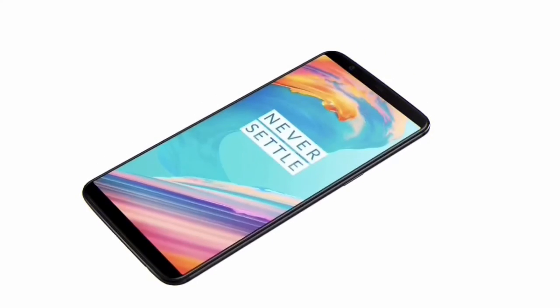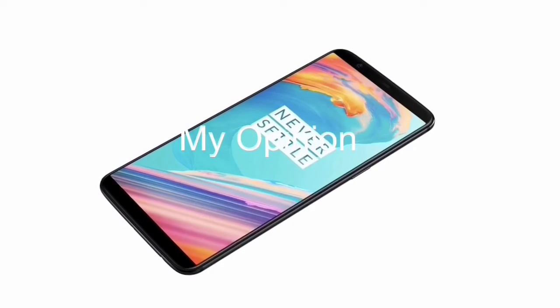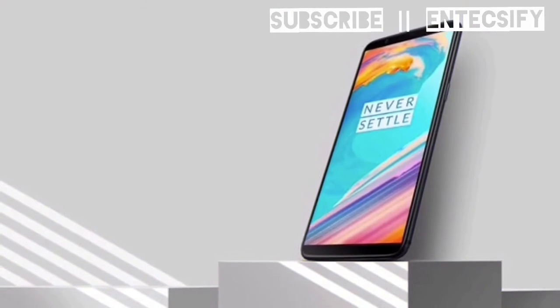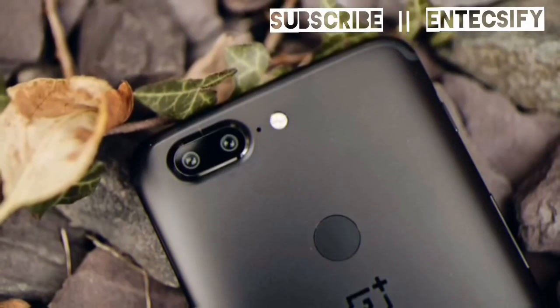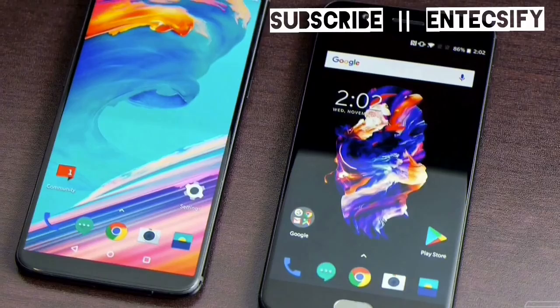In my opinion, OnePlus considers its T series handsets to be an extension and evolution of its summer releases. The increased screen size is welcome and the camera looks stronger, although there is concern that keeping the battery the same size as the OnePlus 5 could have a negative effect on battery life.